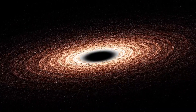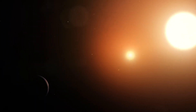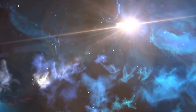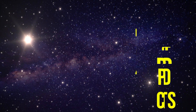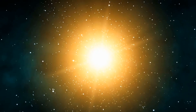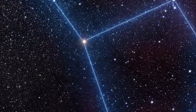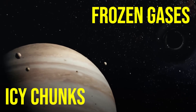So where do comets come from? A disk-like belt of icy bodies exists beyond Neptune, where a population of dark comets orbits the Sun in a region near Pluto. These icy objects, occasionally pushed by gravity into orbits bringing them closer to the Sun, become the so-called short-period comets. Each comet has a tiny frozen part called a nucleus, often no larger than a few kilometres across, which contains icy chunks and frozen gases with bits of embedded dust.